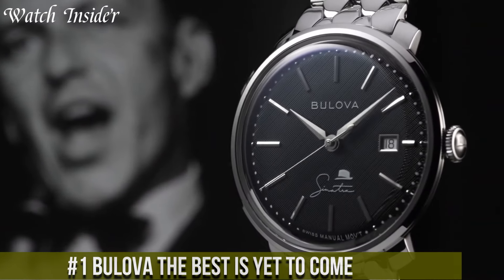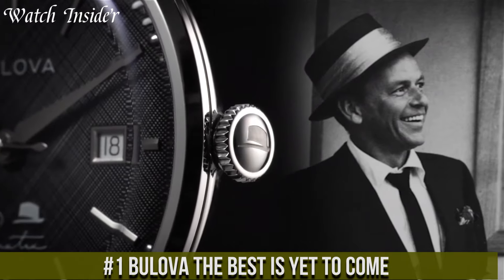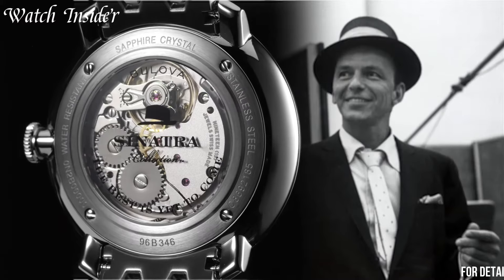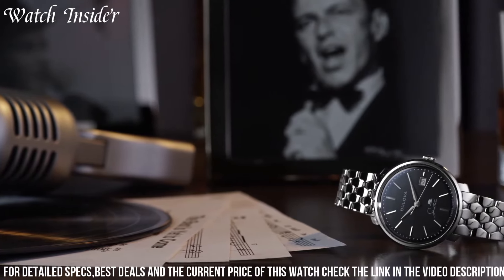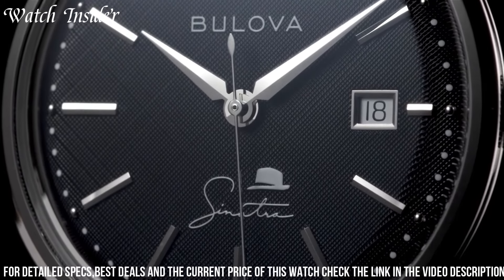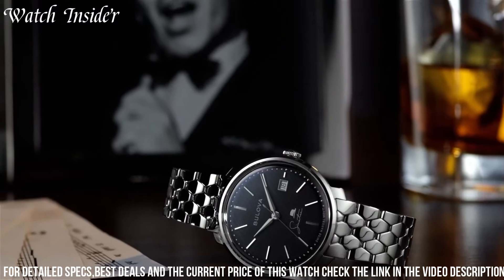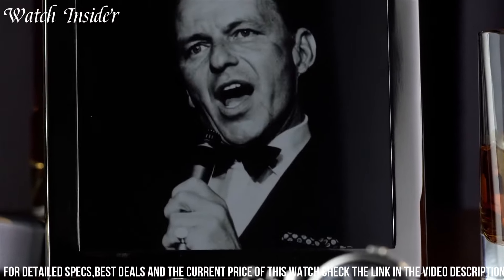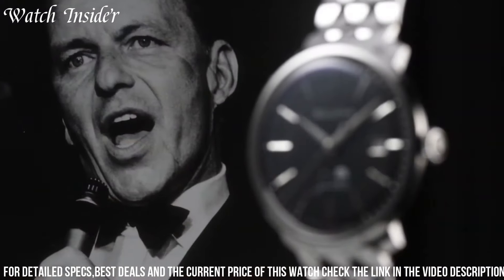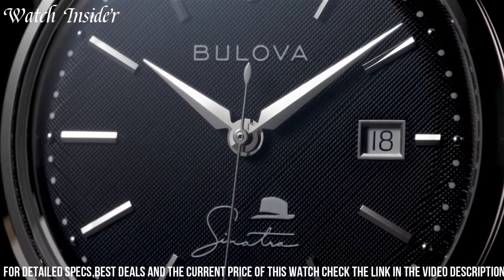Number 1: Bulova The Best Is Yet to Come — a timepiece that serves as a reminder to embrace the future with optimism and excitement. This watch embodies the philosophy of always looking forward to the great things that lie ahead. With its sleek stainless steel case and a vibrant dial, it exudes confidence and positivity. Powered by precise quartz movement, it ensures accurate timekeeping for your daily adventures. The watch also features a date display and luminous hands, combining practicality with style. Its comfortable leather strap adds a touch of sophistication. With 'The Best Is Yet to Come' engraved on the case back, this Bulova watch serves as a constant inspiration to live each moment to the fullest.